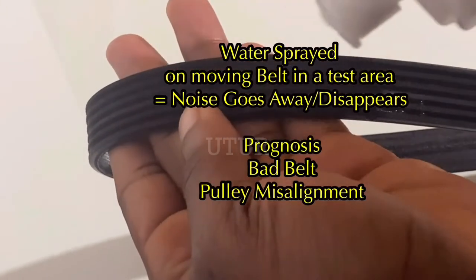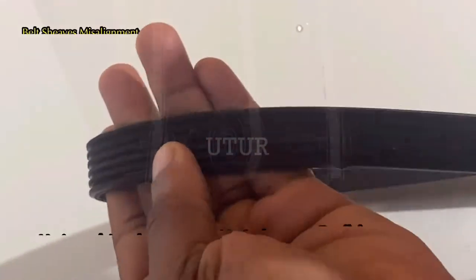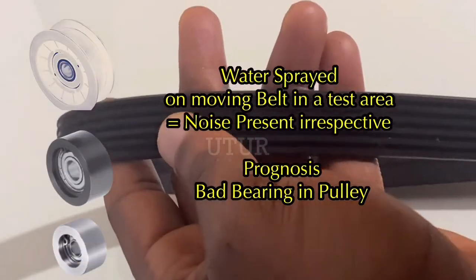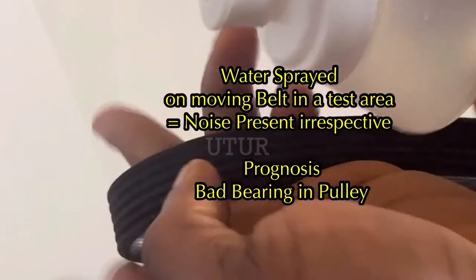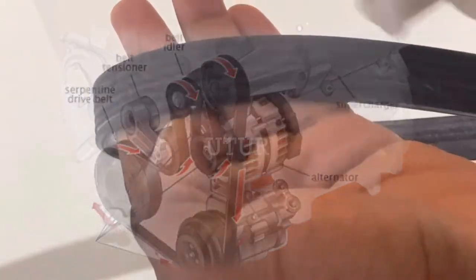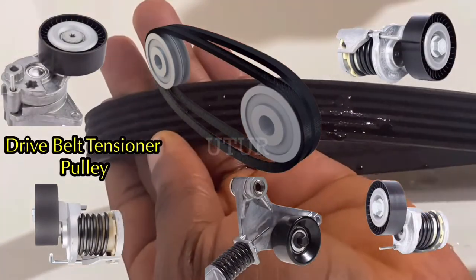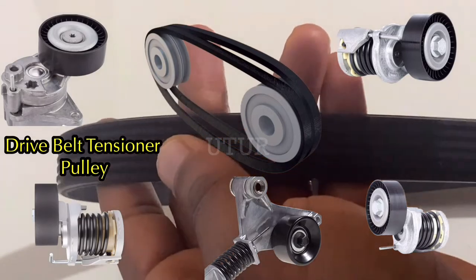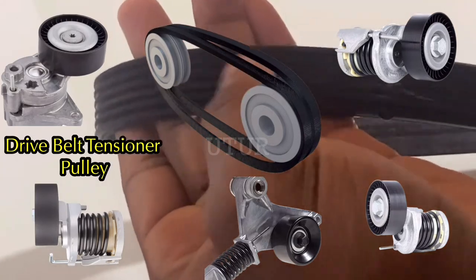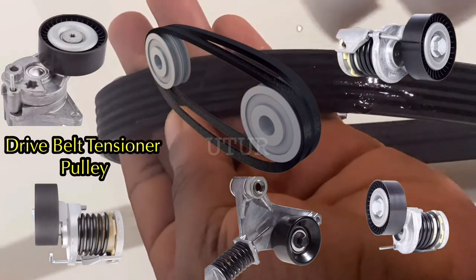A volume change in the squeal with acceleration or added accessory load would also be indicative of a tension issue. If the noise goes away whilst the belt and pulleys are still rotating in situ, then you might have a bad belt or pulley misalignment. If the noise is present, then you might have a bad bearing on a pulley. If the noise gets louder, then you might have a belt tensioner issue where the tensioner is too tight or too loose — indicative of a bad tensioner pulley or a worn out belt. If the tensioner has a spring-loaded pulley which gives the right amount of pressure to the belt, but the pulley isn't able to apply the right amount of tension, it results in slipping and squeaking.